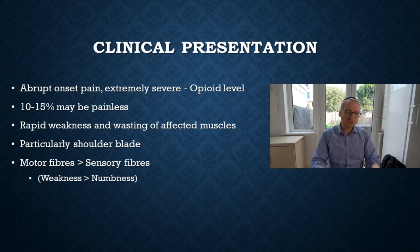In terms of the clinical presentation, it has a fairly abrupt onset of very extreme pain — very, very bad, usually opioid-level pain. Now rarely, about 10 to 15 percent, it may actually be painless, which is where it becomes atypical and harder to diagnose. But for the most part it's an extremely painful presentation — that's where the 'neuralgic' part comes from. Then there is very severe and rapid weakness and wasting of the affected muscles — that's the 'amyotrophy' part.